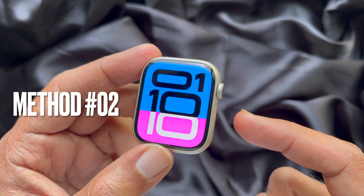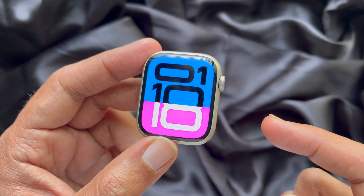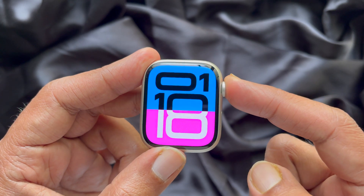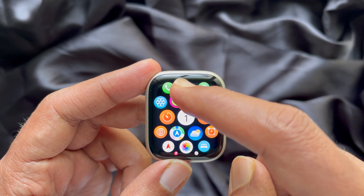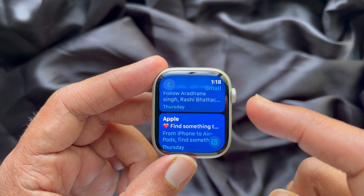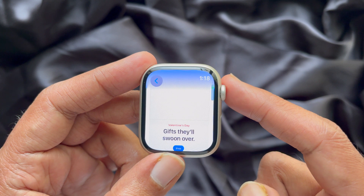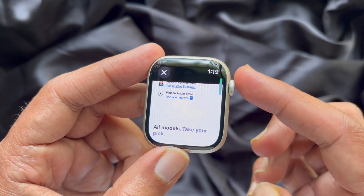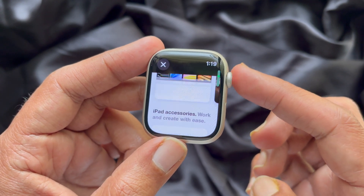Method 2. You can use the Messages or Mail app to browse a website on Apple Watch. Ask your friend to send a link that you want to open. Open the Messages or Mail app on your Apple Watch, open the conversation, and tap the available link. You will see the website in a mini browser window. These are the steps to browse the website on Apple Watch.